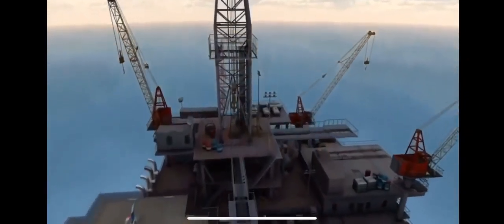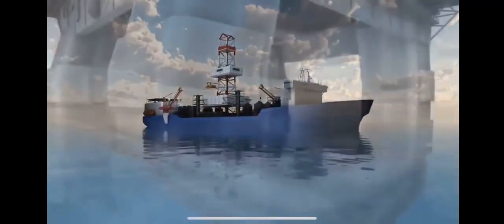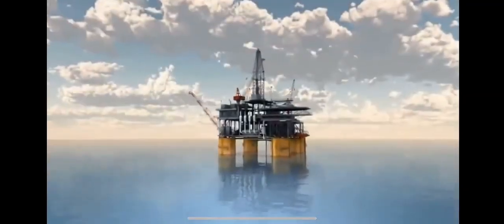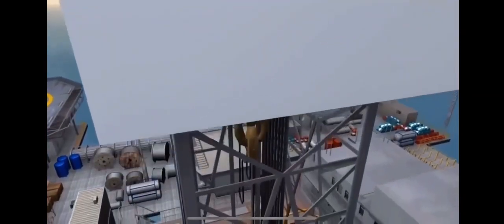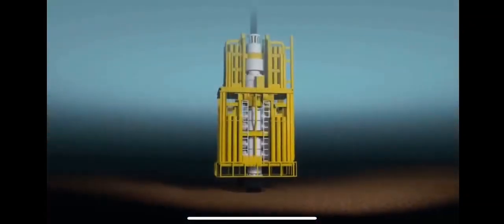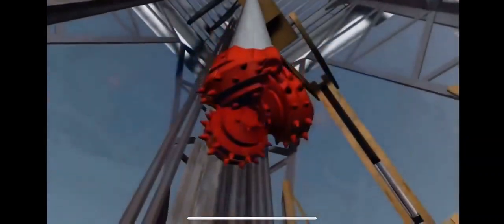A drilling rig is required to drill a well in deep water. The rig may be on one of three vessels: a drill ship, a semi-submersible vessel, or it may be part of a floating production platform. All rigs have a hoisting system to raise and lower the drill pipe and tools needed to drill the well, a blowout preventer or BOP stack, and a pumping system to circulate fluids in and out of the well while drilling.